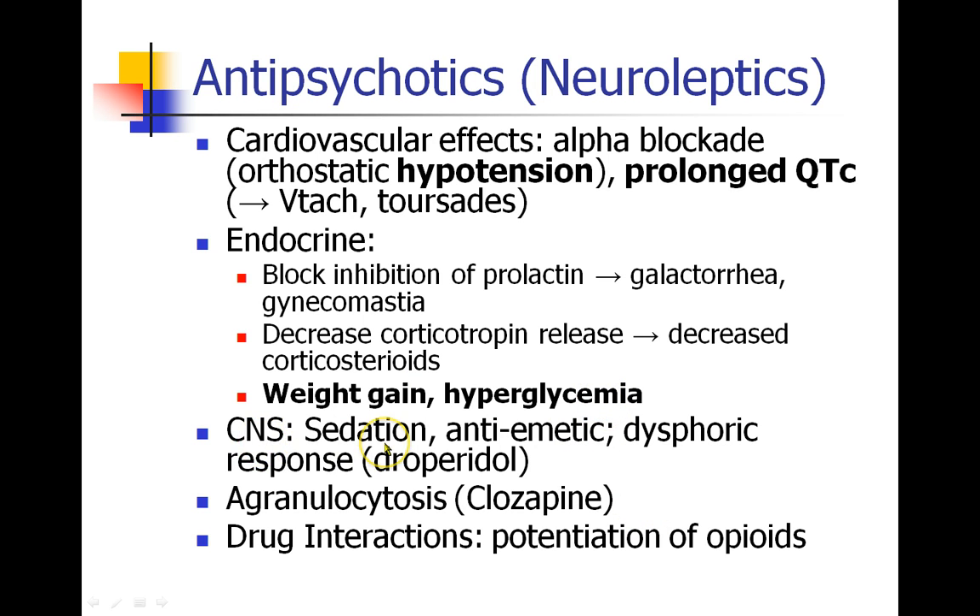In the central nervous system, these drugs do have sedative properties and may be a good choice for sedation in the perioperative period. They are also good antiemetics — Haldol and droperidol have all been used successfully for postoperative nausea. But they can cause a dysphoric response, a very unpleasant feeling, and that was seen especially with droperidol when it was used as part of anesthetics routinely.